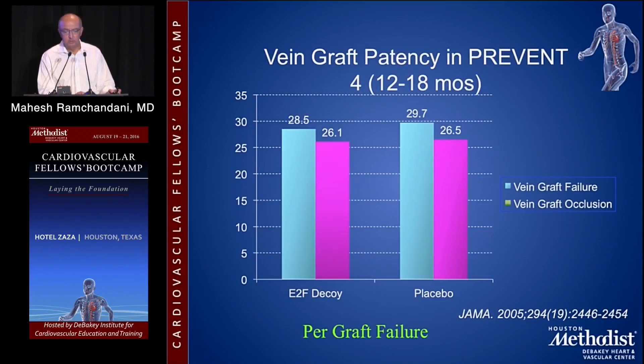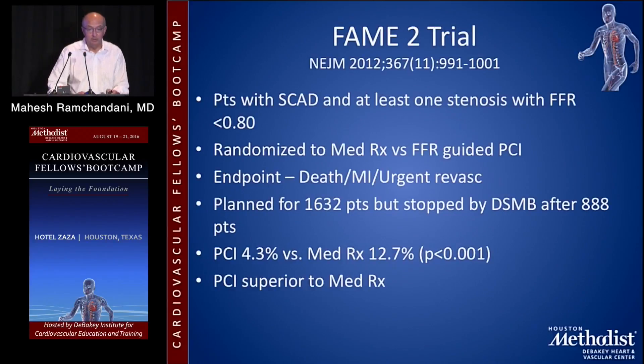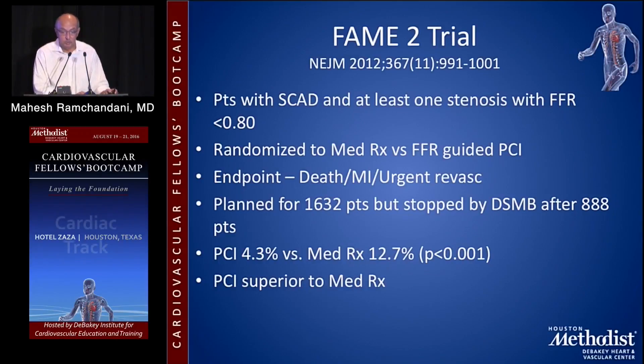We know that vein grafts aren't very good — the PREVENTS study showed almost a 25% angiographic failure rate at one year for vein grafts. And we know stents are constantly evolving — a target lesion revascularization rate of 2.5% is extremely low when you look at the fact that vein grafts fail at a rate of 20% to 30% at one year. The FAME-2 trial looked at patients with stable coronary artery disease and at least one stenosis with FFR less than 0.8, randomized to medical therapy versus FFR-guided PCI, and showed that PCI was superior to medical therapy. The trial was stopped after 888 patients by the Data Safety Monitoring Board due to a clearly demonstrated difference. So PCI is very good at treating what it's good at treating — focal proximal lesions.